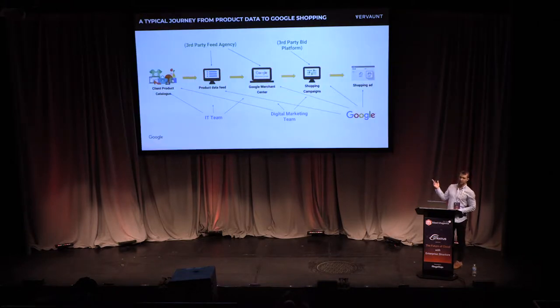This slide is actually from Google, and it represents the journey from product catalog to Google Shopping. As you can see, there are multiple teams and third parties involved across different layers. What this talk is designed to do is bridge the gap between all of these — so your developers understand Google's feed requirements, and your marketing team understands how to optimize your product feed through Magento.